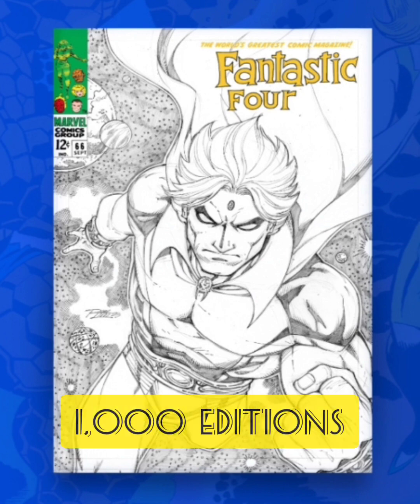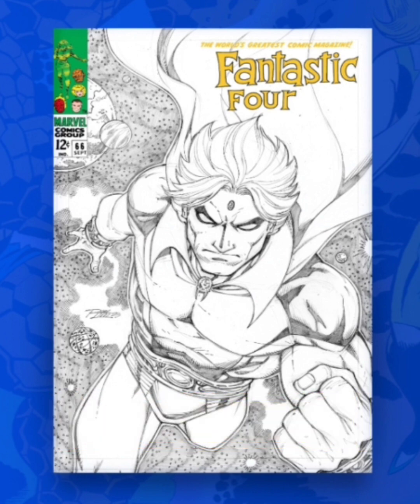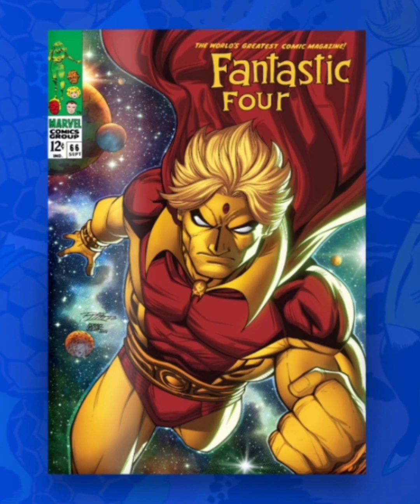The next one is classified as a Rare with 1,000 editions. I'm really liking this cover. It's in black and white, but the drawing itself — the facial structure, the muscles on the character — I'm really liking the way they drew this one.